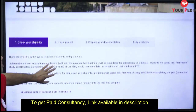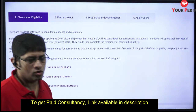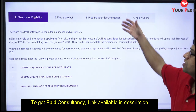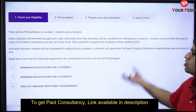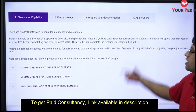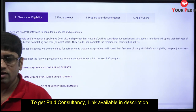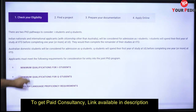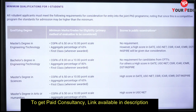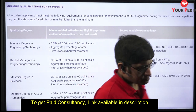I will attach the link to this program with my video. When you go there you can check your eligibility. For this particular PhD, Indians fall in the category of international students. The minimum qualifications for international students are mentioned there — but do not just stick to the minimum qualifications.